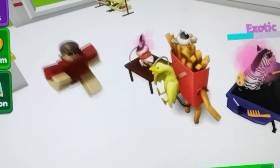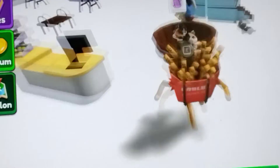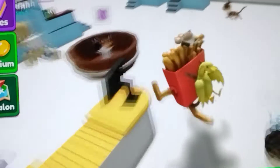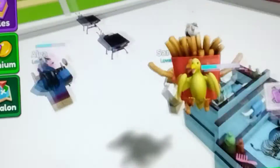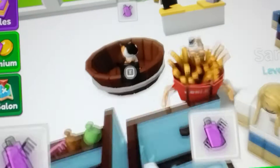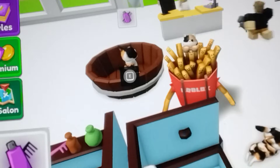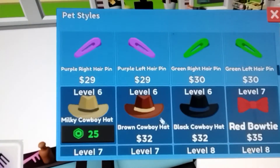Hi guys! So today we're going to be playing this pet salon game. I've already kind of started my salon a little bit. What you do in this game is you wash pets and then you can get styles when you groom them.